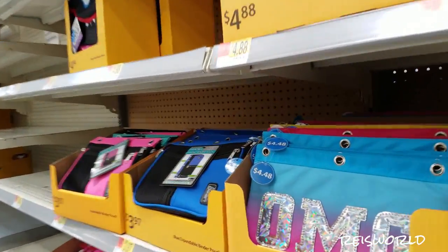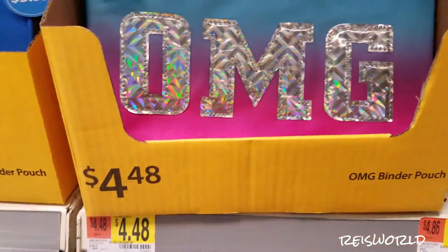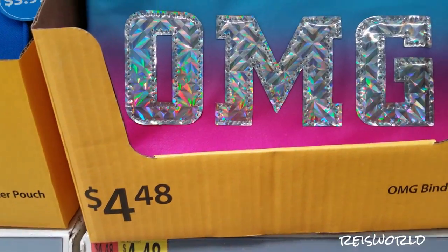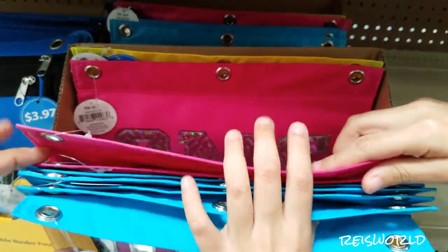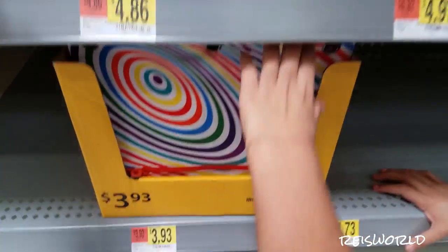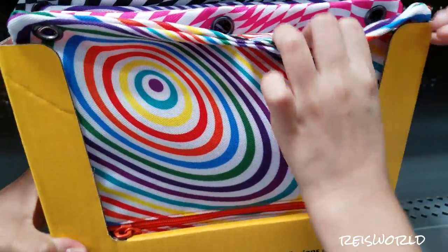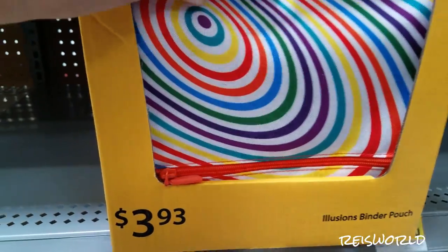Over here they have some pencil cases. This one says OMG — oh my god. And it's $4.48 for these pencil cases. There's also a pink and purple one, and then a yellow and blue. This one is almost like a tie-dye. These are tie-dye ones, they're groovy. They're called Zip It and they're $3.93.